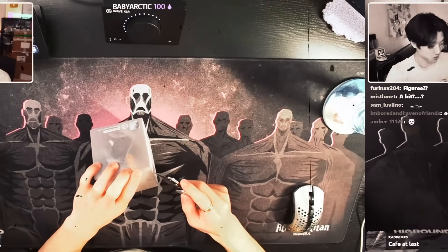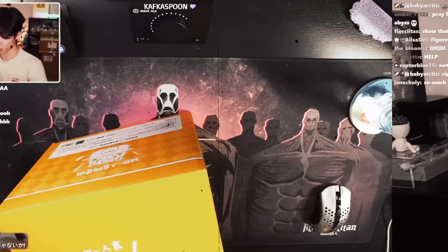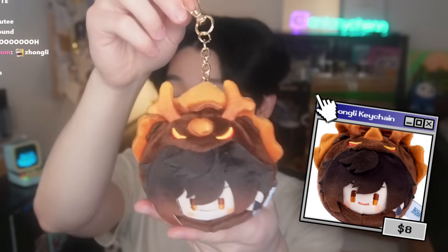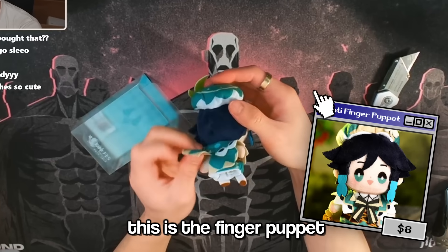Next item is going to be the Genshin Impact keychain, the Genshin blind boxes, the Guoba ramen bowl, and the Scaramouche hat. Not a bad purchase. There is also another smaller box — oh my god, wait, this is the finger puppet I think.